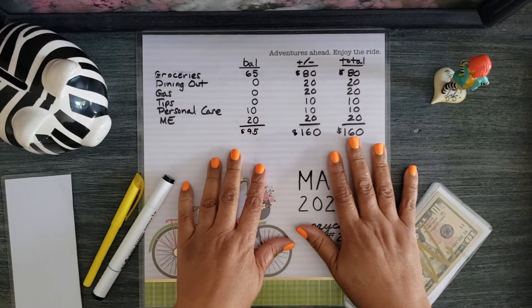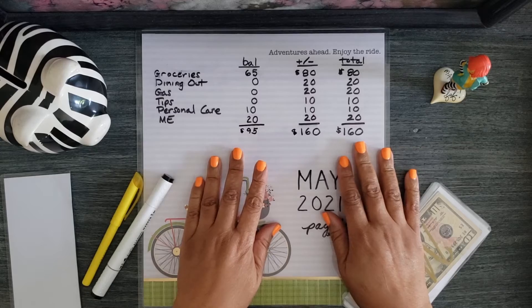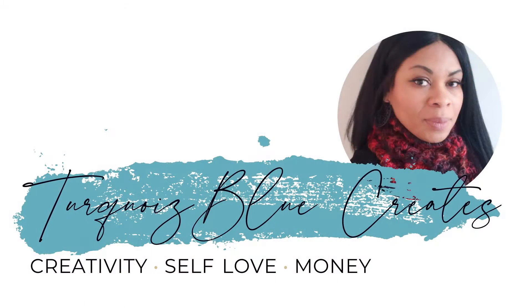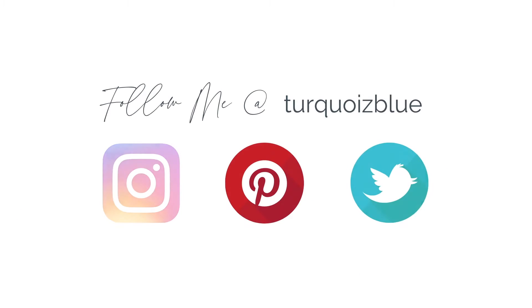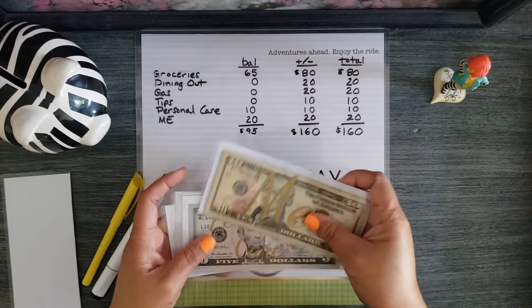Hi, I'm Turquoise Blue. Welcome to my channel where I talk about saving money, decision-making, and expressing creativity. Today I'm stuffing my cash envelopes for the last pay period in May.